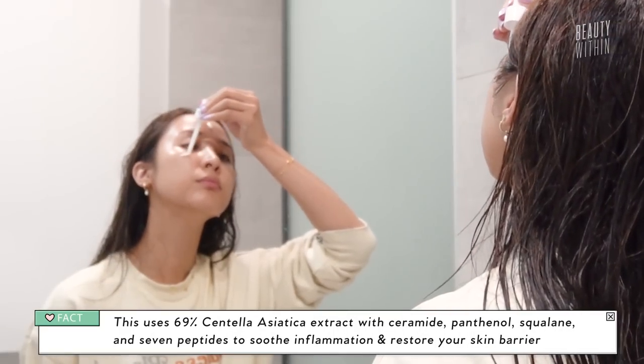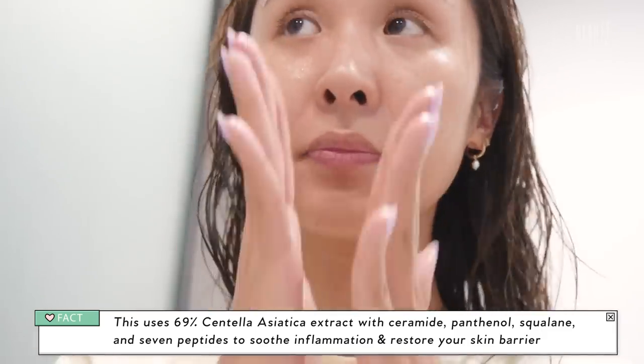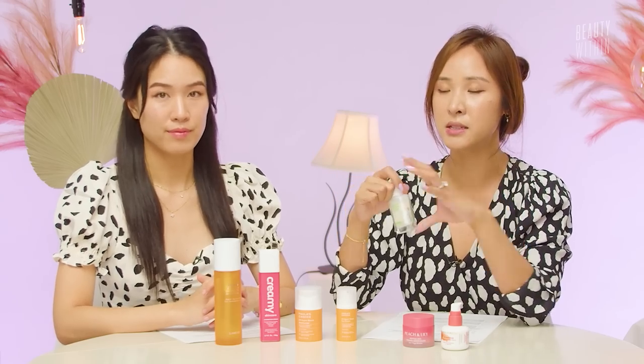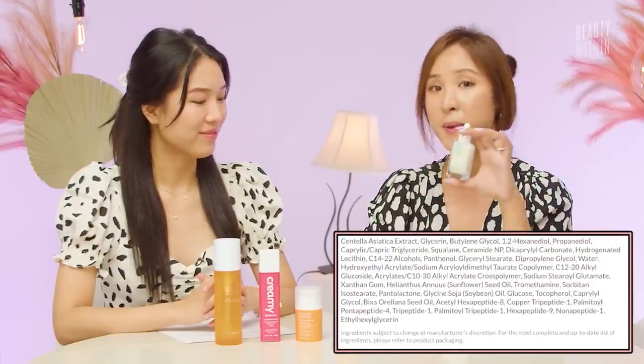Even after using this after three days, the itchiness actually completely subsided and it started to gradually get smoother — although the smoothness doesn't come from anything in here, it was more the effects of the calming and soothing. Looking into the ingredients, I think that 69% centella asiatica makes all the difference. If you look at the ingredients list, it comes up as the first ingredient: centella asiatica extract. There's a large portion of that in there.